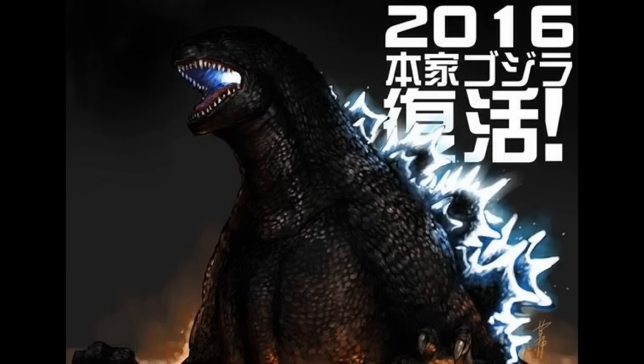Hi everybody, this is Mathokaiju, and today I'll be discussing some brand new Godzilla 2016 information. Yes, finally, Godzilla 2016 information has now been released, and it is very awesome information.